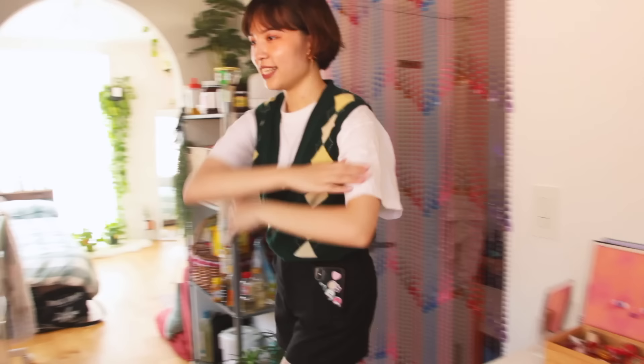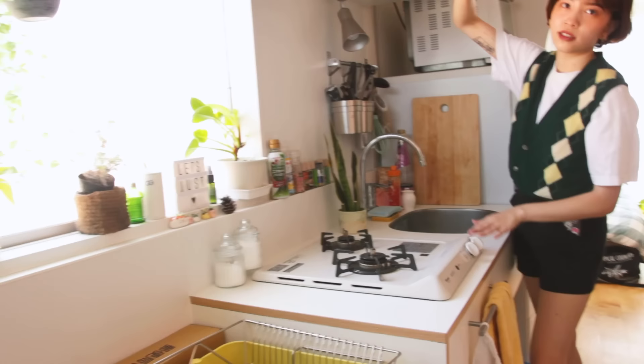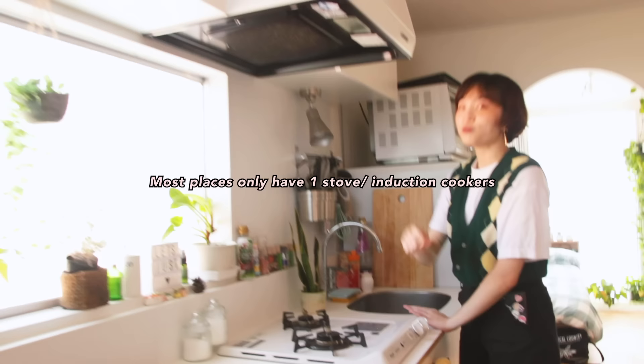This is my kitchen. I felt it was really hard to find a place that has a new system kitchen — new stoves and whatever. This is the ventilation. Two stoves — awesome.